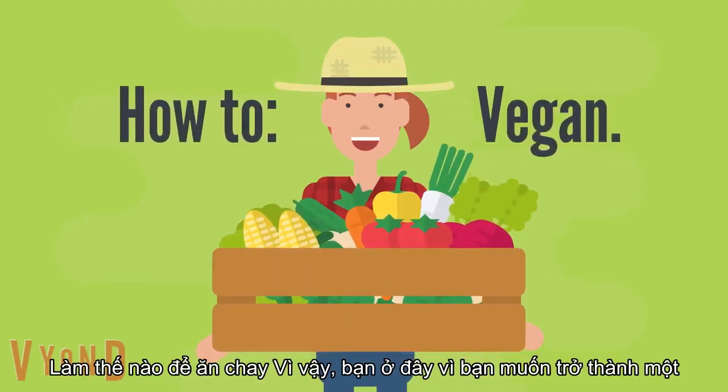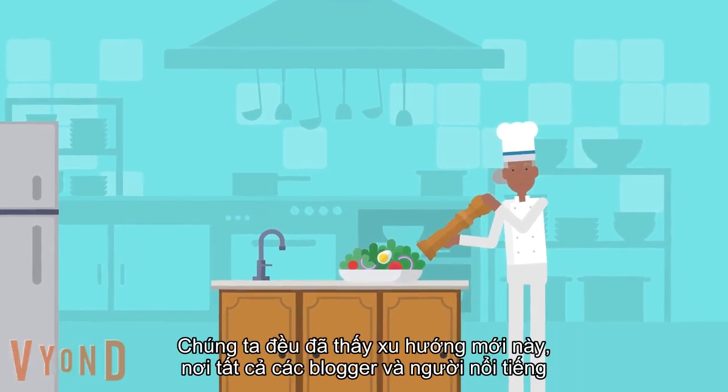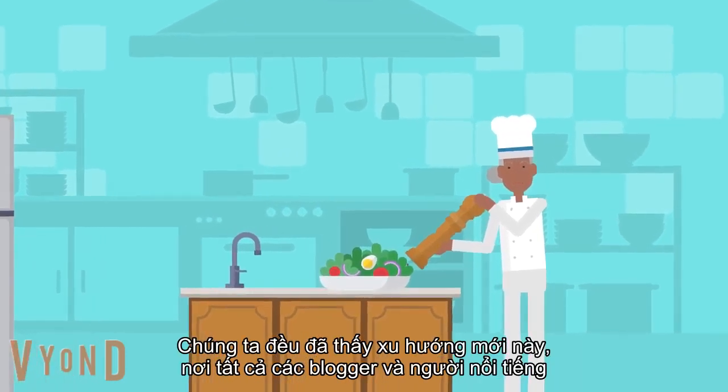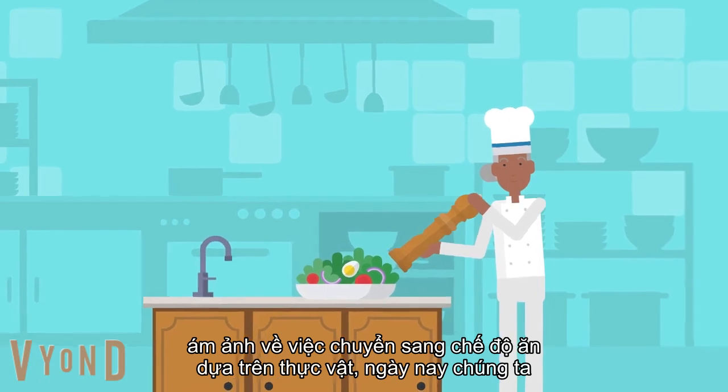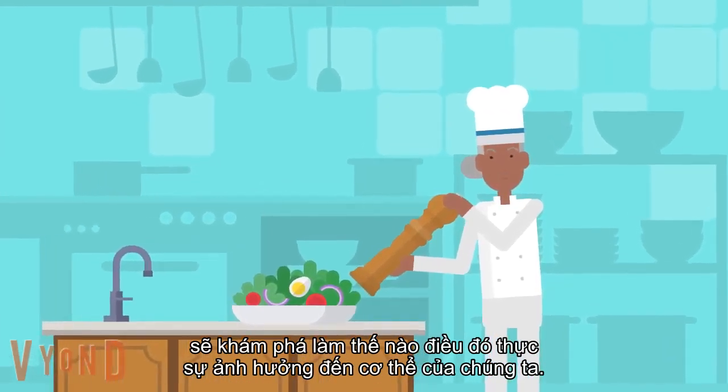How to vegan! So you're here because you want to become a vegan? Where do you begin? We've all seen this new trend where all the bloggers and celebrities are obsessing over switching to a plant-based diet. Today we're going to explore how that really affects our body.